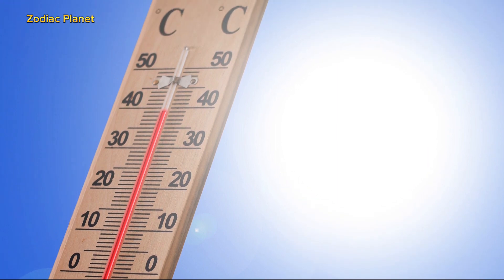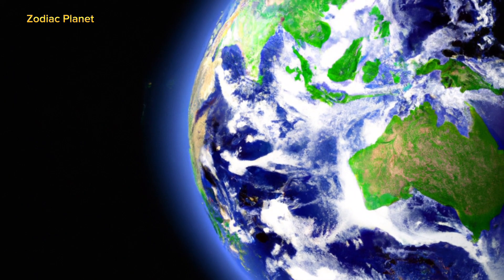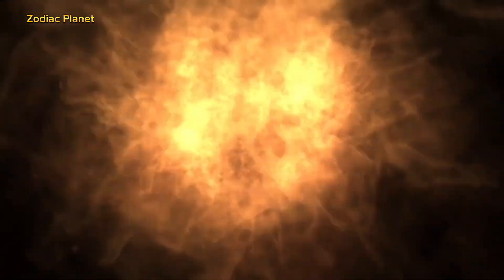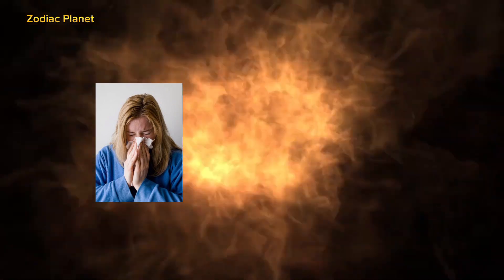It does this by absorbing most of the bad rays before they can reach us. If the ozone layer wasn't there, the harmful rays would reach the earth and cause a lot of problems for us. It could make us sick and hurt the environment too.